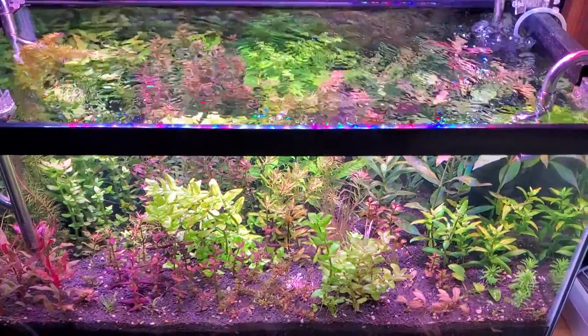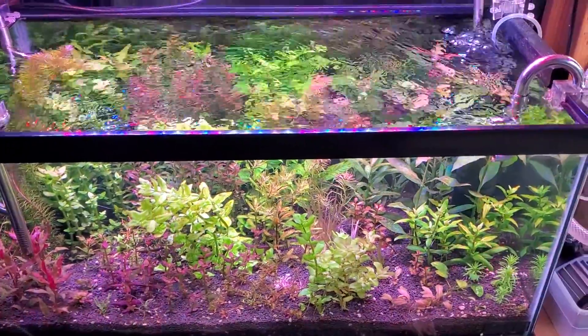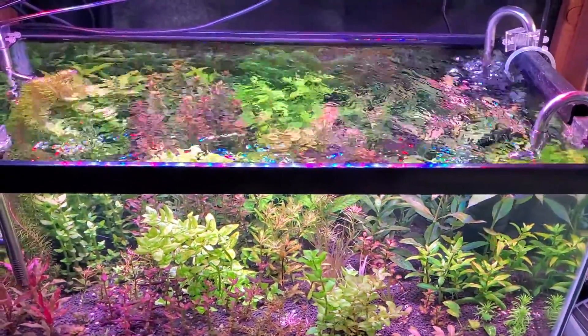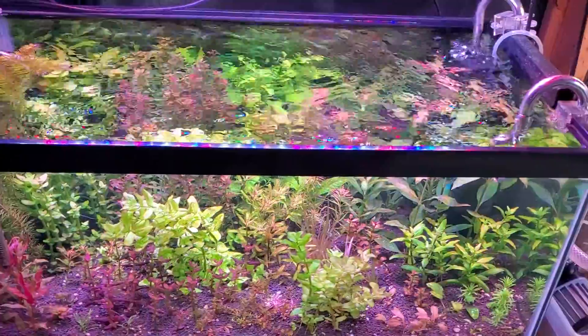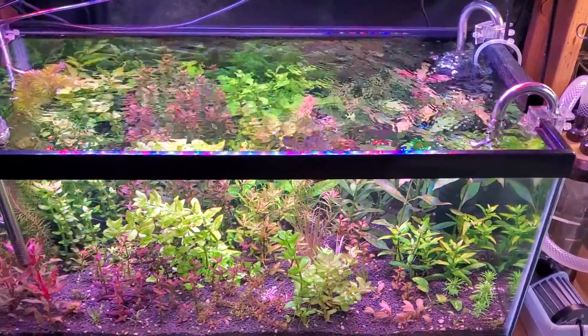So, now for the bad news. I went to Aquaschella over the weekend, as you guys saw in the videos I posted yesterday. If you haven't seen them yet, give them a look. Aquaschella was awesome — I highly recommend it.